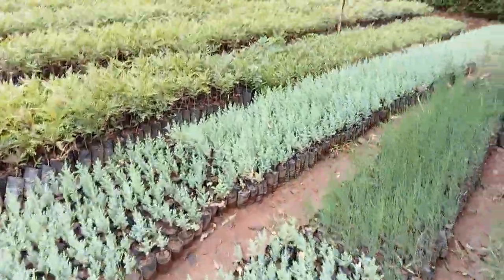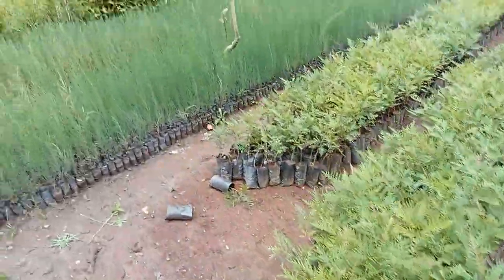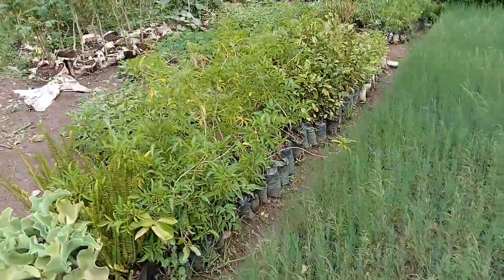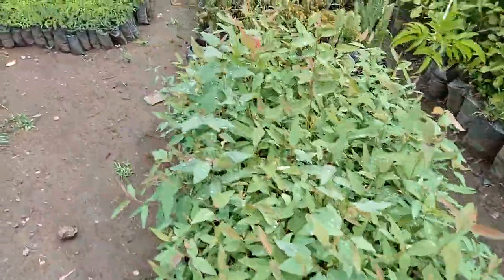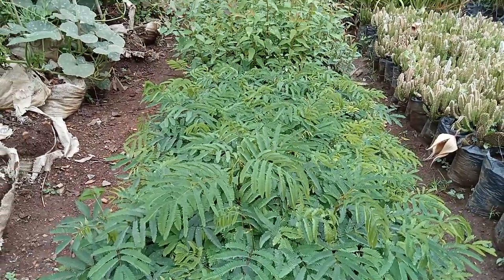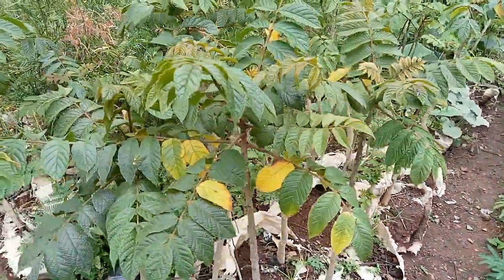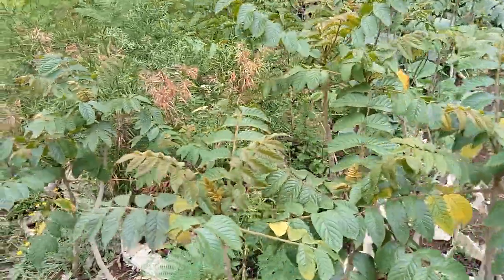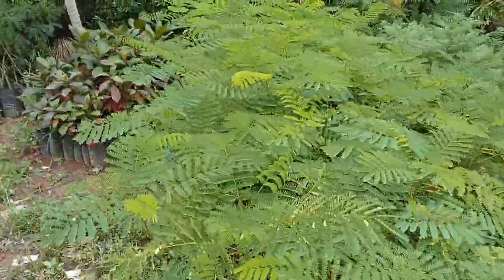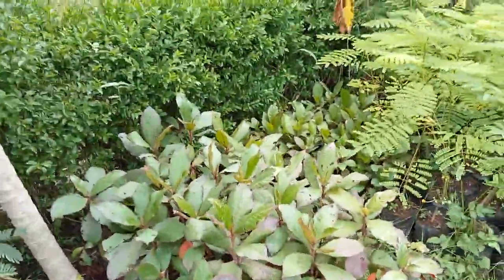Here we have whistling pine, and a whole line of cypress trees. We've got gravelia tree seedlings and more whistling pine. Among the many trees we are raising here we have eucalyptus, and this one is animal fodder used to feed livestock — it's called caliandra. We've also got nandi flame, podo tree, Delonix regia — commonly called flamboyant — and Terminalia catappa, the umbrella tree.